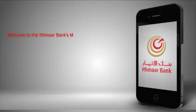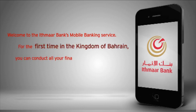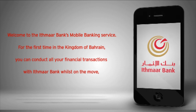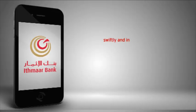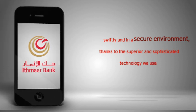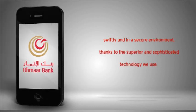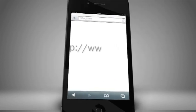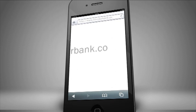Welcome to Ithmar Bank Mobile Banking Service. For the first time in the Kingdom of Bahrain, you can conduct all your financial transactions with Ithmar Bank whilst on the move, swiftly and in a secure environment, thanks to the superior and sophisticated technology we use. All you need is a smartphone or portable device and you're ready to do online banking wherever you are.